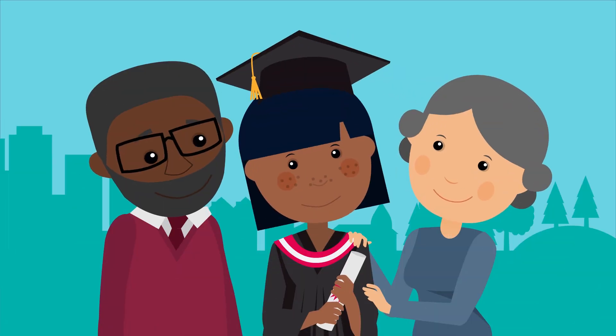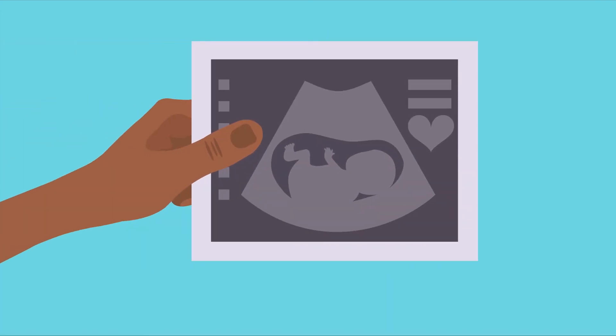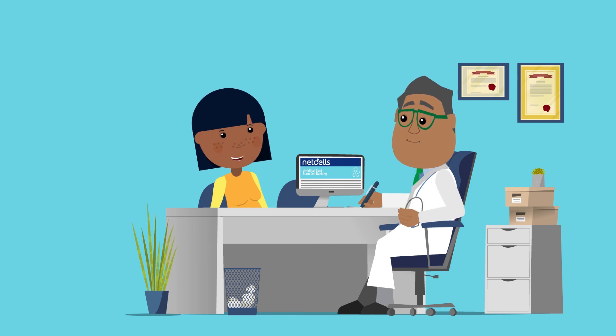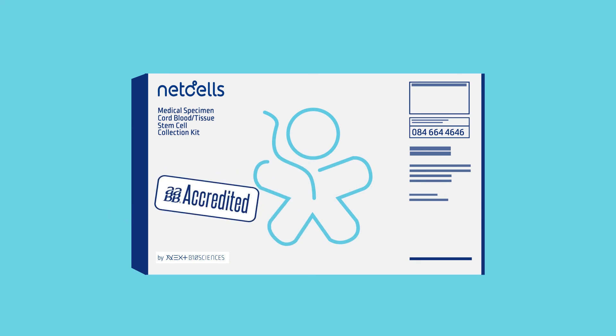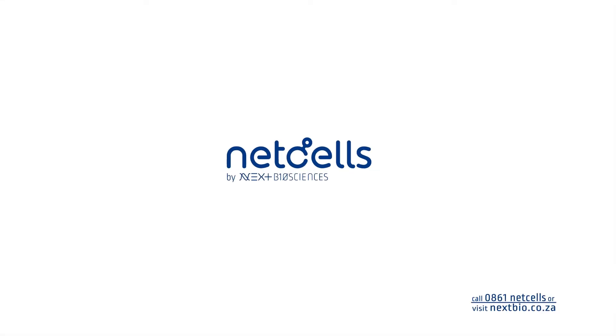Today, NetCells stem cell banking continues to help ensure my future. My future has a chance at a happy ending — make sure your child's does too. If you are expecting a baby or planning to have a family, please speak to your gynaecologist or midwife about banking your baby's stem cells with NetCells. NetCells is internationally accredited by the AABB and also has ISO accreditation for your peace of mind. Make them your choice. Invest in your family's future health with NetCells.